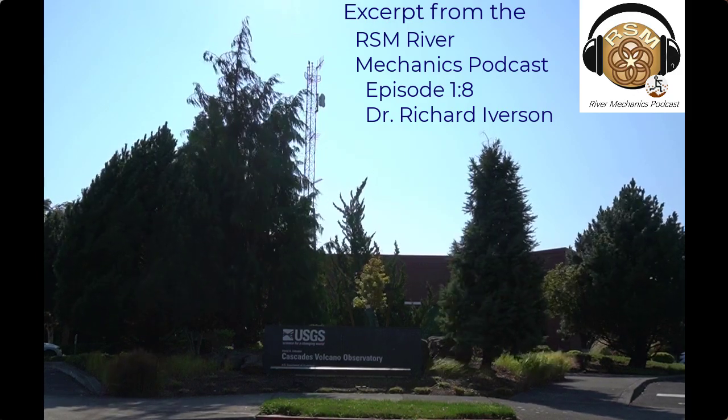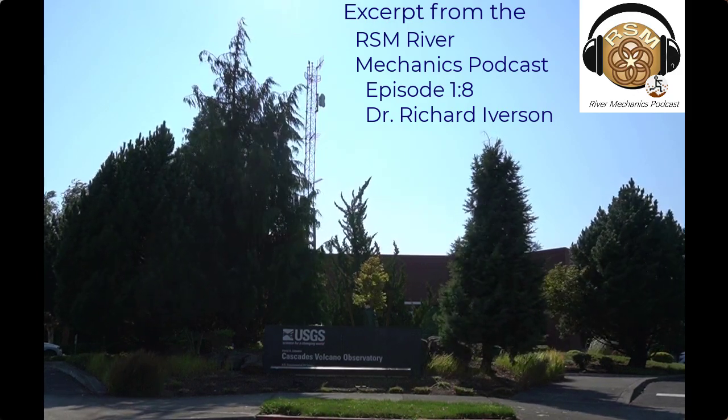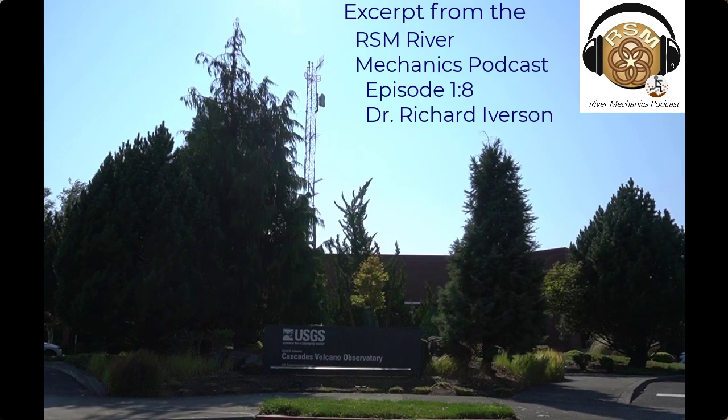We're sitting here in the Cascade Volcanic Observatory, which I think is one of the coolest federal offices in the portfolio. So what is our premier debris flow facility and team doing in a volcano lab?